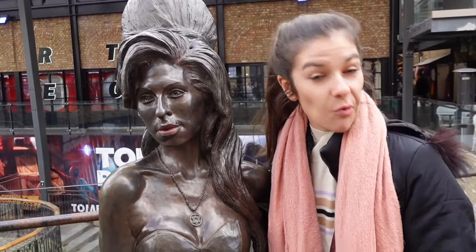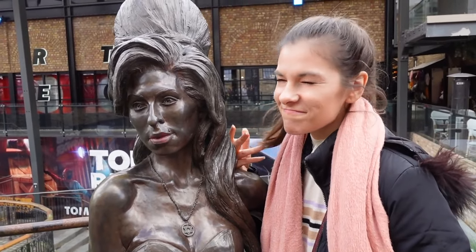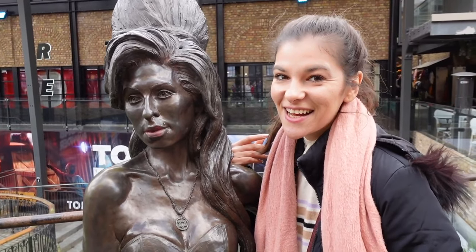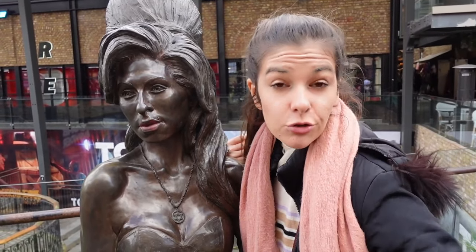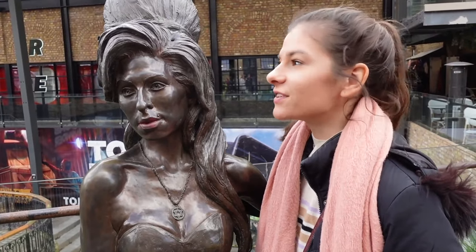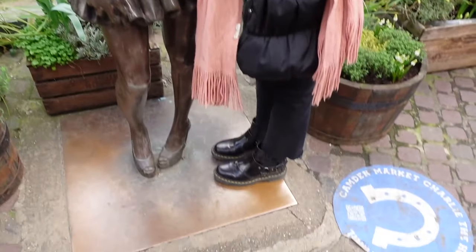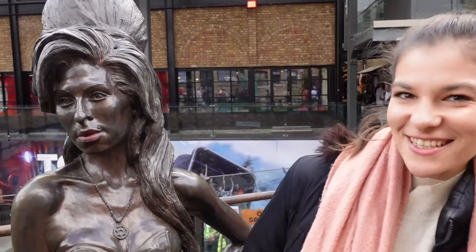Can you guess why there's a beautiful statue of tiny Amy Winehouse here? It's because she actually used to live in Camden and came to the pubs quite often. She's tiny — but someone else is tiny too! Are you as good a singer as her? There she is.